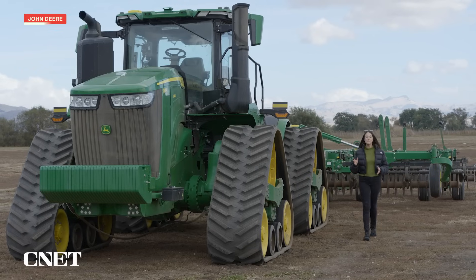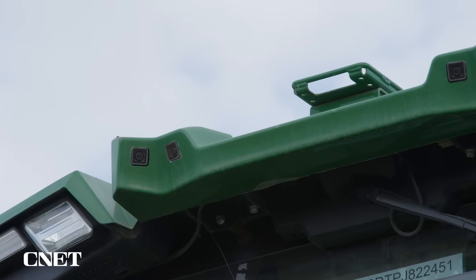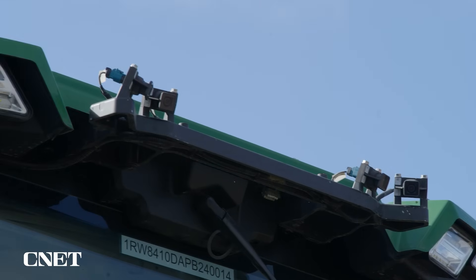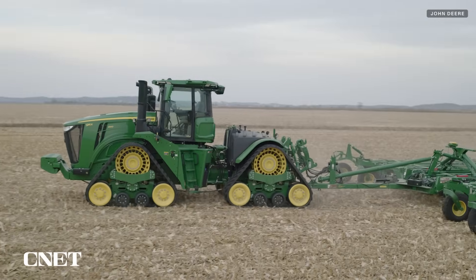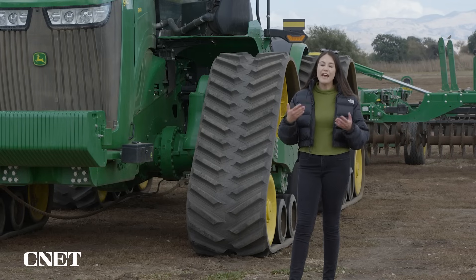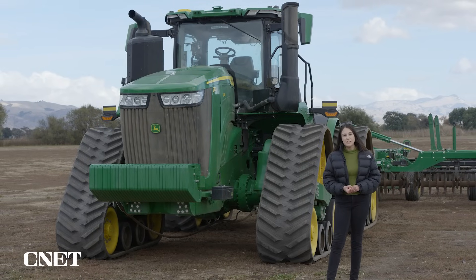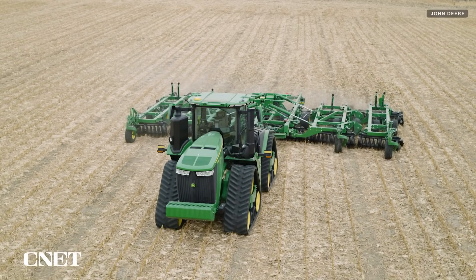This is the 9RX and it's been retrofitted with the Gen 2 autonomous system. At the top of the cab are 16 cameras powered by two Nvidia processors, giving a 360-degree view of what is happening around the tractor. The cameras are built to withstand vibration and weather across all sorts of farming situations. This particular configuration is designed for tilling — the process used to prepare soil for new crops — though other applications may come in the future.